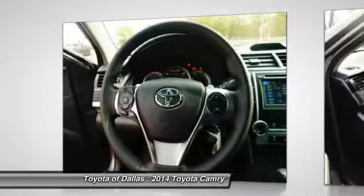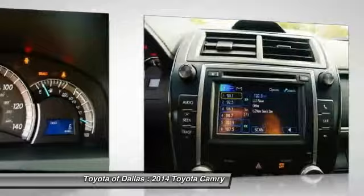Power windows, CD player, rear window defroster, electronic stability control, and brake assist.